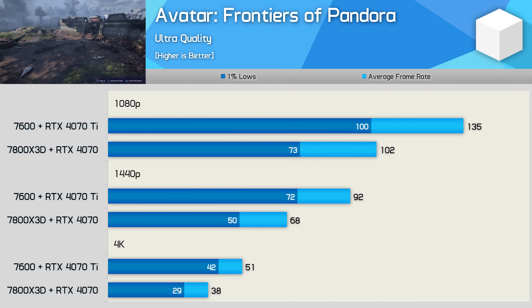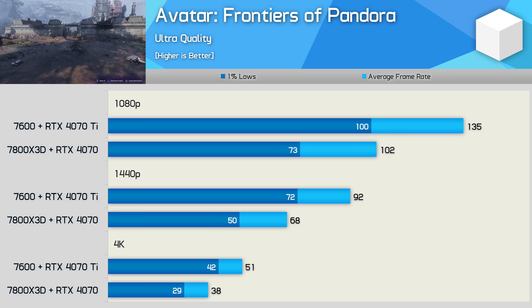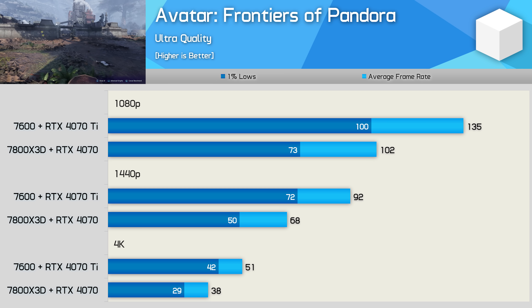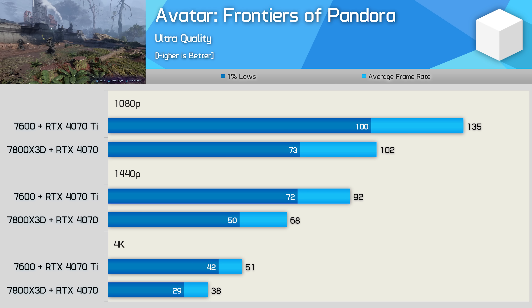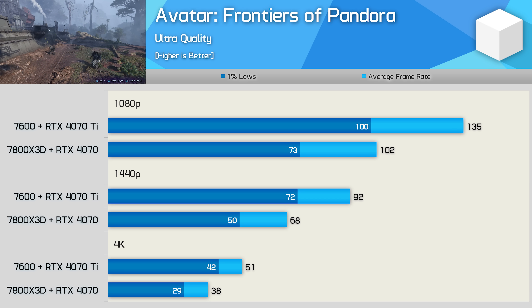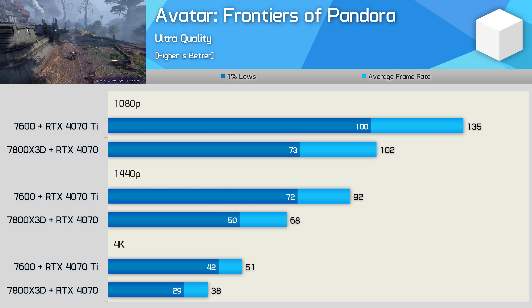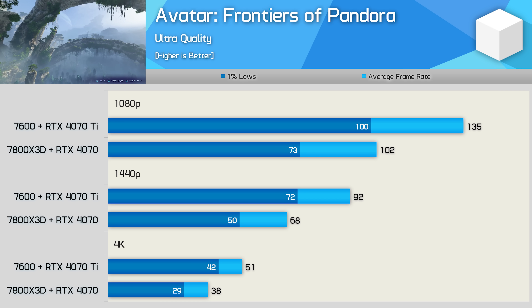Starting with Avatar, at 1080p the 4070 Ti combo is much faster, delivering 32% greater performance. At 1440p, the margin increases to 35%, and we see a similar margin at 4K. For visually demanding single-player games that you absolutely want to play at the highest visual settings possible, maxing out on your GPU is the way to go.